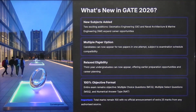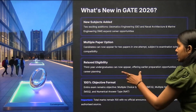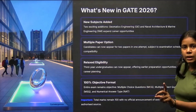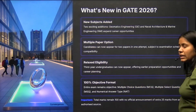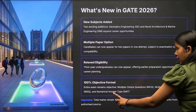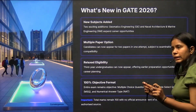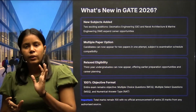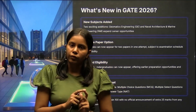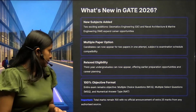Relaxed eligibility: third-year undergraduates can now appear in GATE, offering earlier preparation and career planning opportunities. Regarding the exam format, there is a 100% objective format — all questions will be MCQ (one correct option), MSQ (multiple correct options), or NAT (numerical answer type).